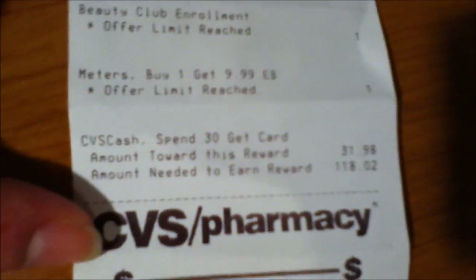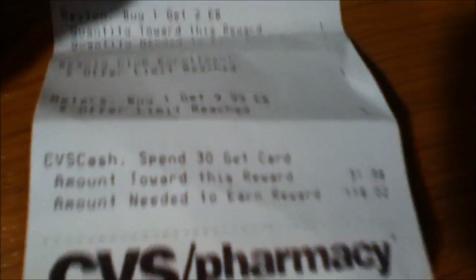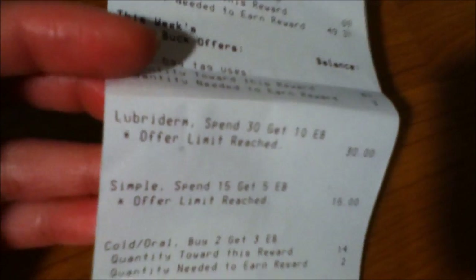I ended up getting back $10 for buying the Johnson and Johnson product, $9.99 for buying the Bayer product, and a free $10 CVS cash card. I'm going to show you how many times I could actually do this transaction — it says I'm able to redeem up to $118 to get more of the $10 CVS card. The meter was just one deal, the Simple was one time, and the Johnson and Johnson was one time as well.